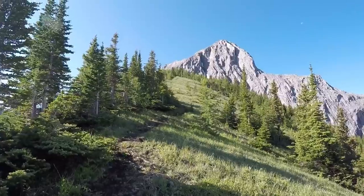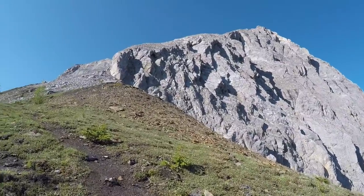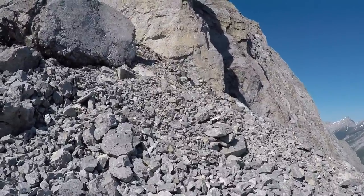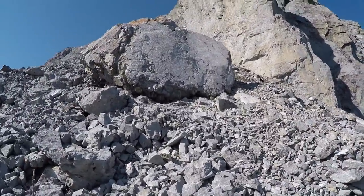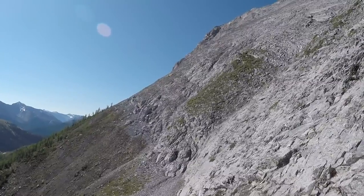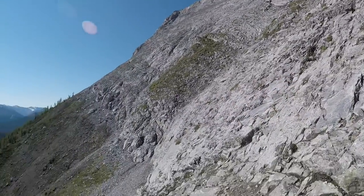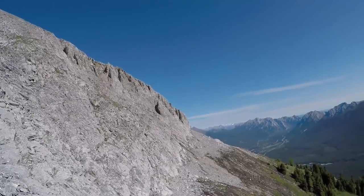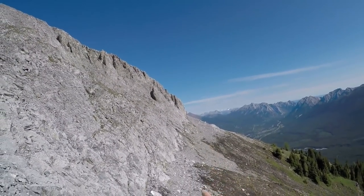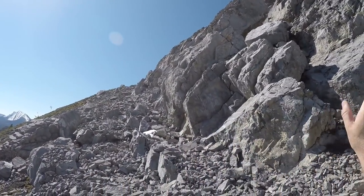Trail's pretty well worn. We head across this way but then go up over there. Once again you're looking at the rock at the top of the grass — you just traverse and side slope here until you get around and then angle up.